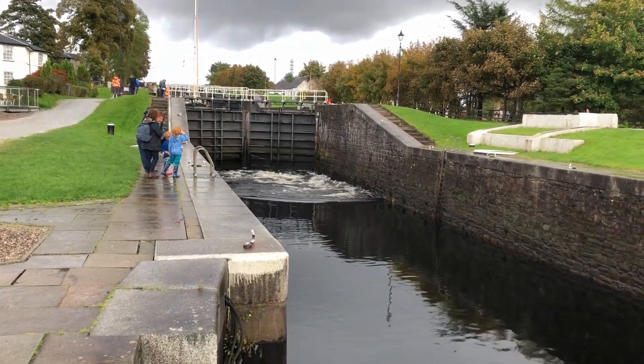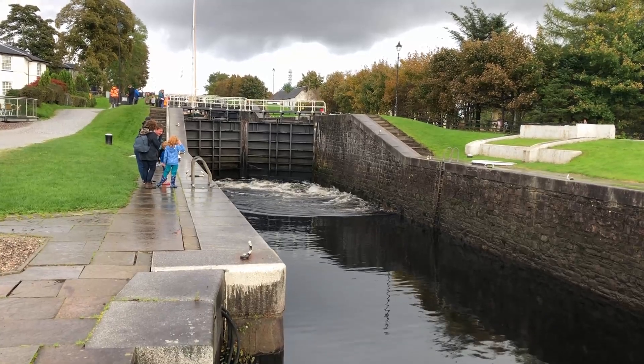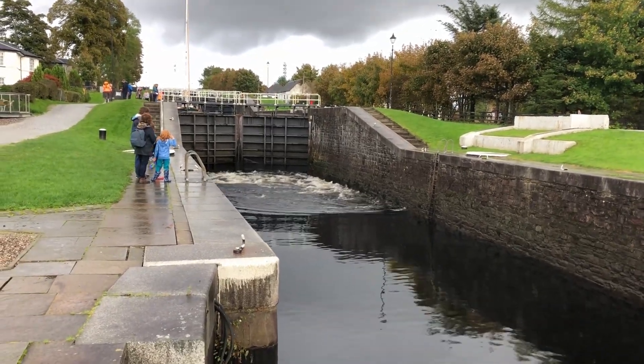Hello and welcome to Hitch Up and Tow. Today we're at Neptune Staircase.